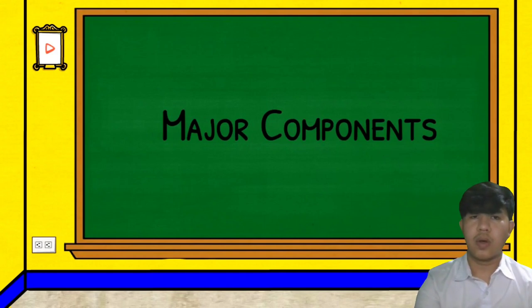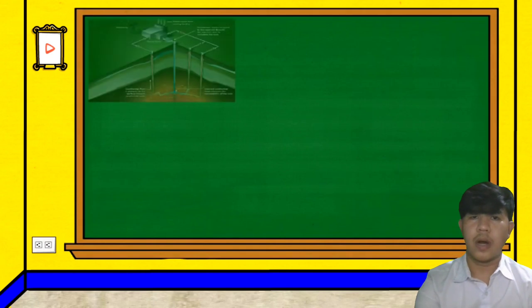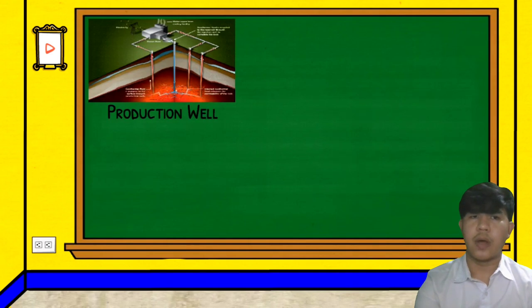Now let us talk about these seven major components and what they do in a geothermal power plant. The first major component is the production well. A production well is a well which is used to transmit fluids derived from a geothermal resource to the surface, where the fluids are available for industrial, commercial, or domestic use.